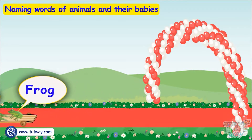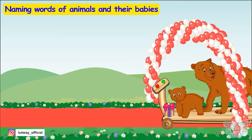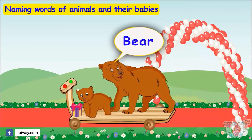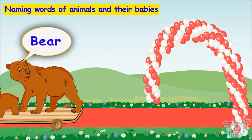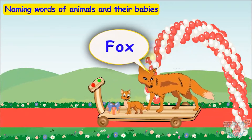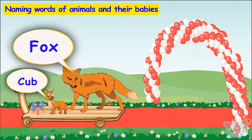Now let's meet more friends! Who are the guests of the puppy? It's a bear! Bear has come with its young one — cub! Here comes another friend. It's a fox! Fox has come with its young one, also called a cub!